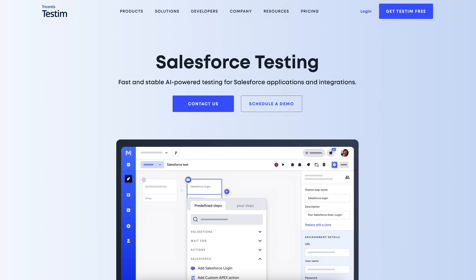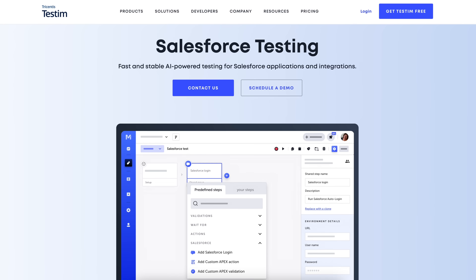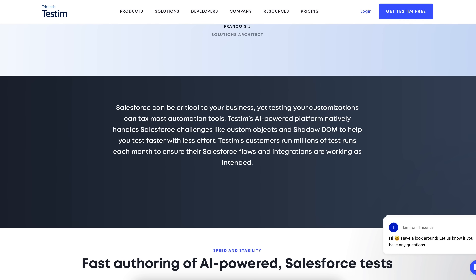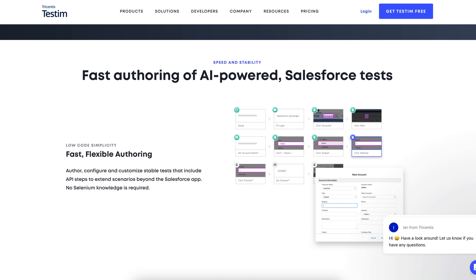It's called Tricentis Testum Salesforce. This is an AI-powered test solution that's designed specifically around Salesforce, and it's made to help teams of all skill levels. So whether you're a developer, a functional test automation engineer, a business analyst, or an admin doing testing, it can help you.